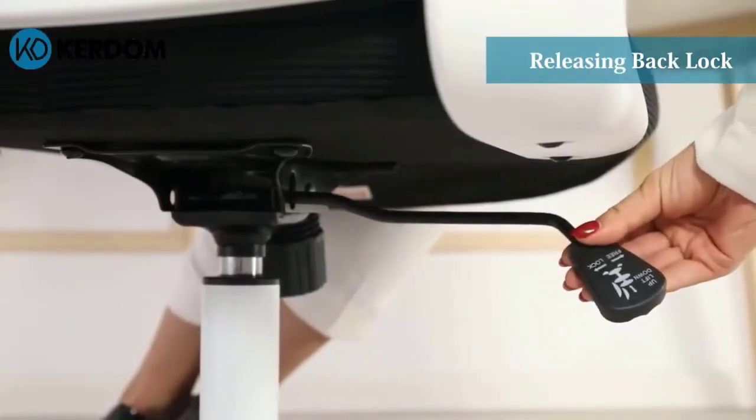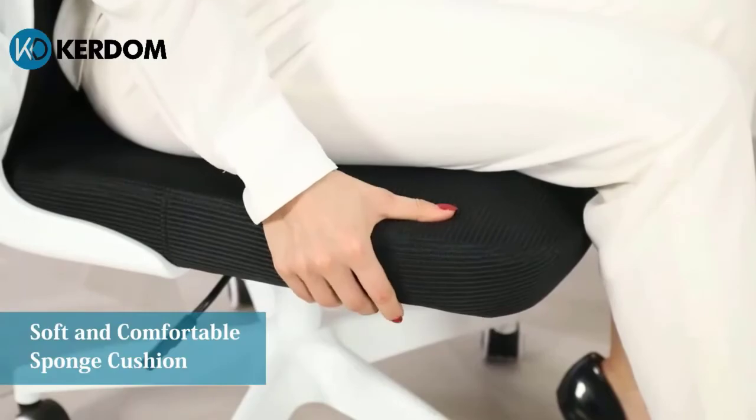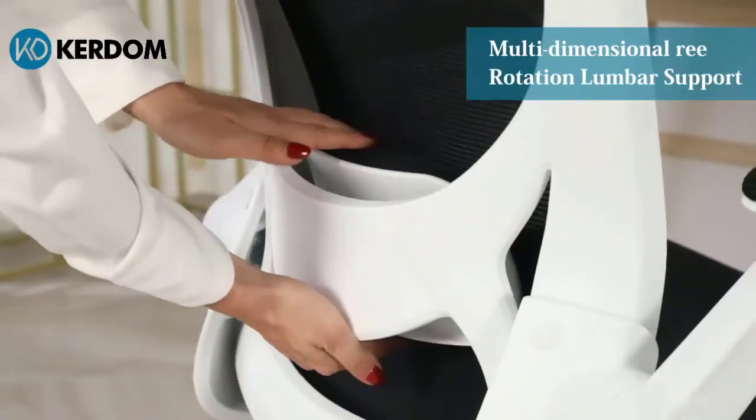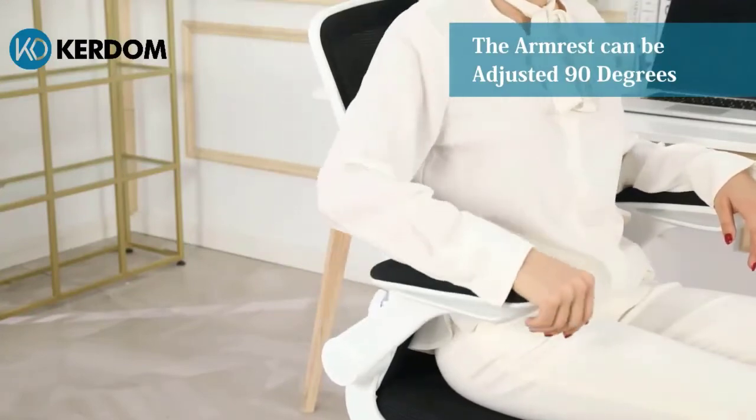Suitable for office, living room, study room, meeting room, and more. It features pneumatic seat height adjustment, tilt lock function, angle adjustment, 360-degree swivel, and solid rolling silencer casters for smooth movement. Installation instructions and a video are provided to help you, and it typically takes about 10 to 20 minutes to assemble.